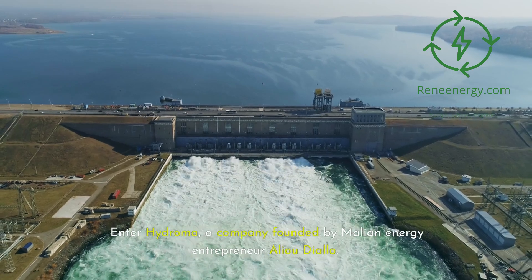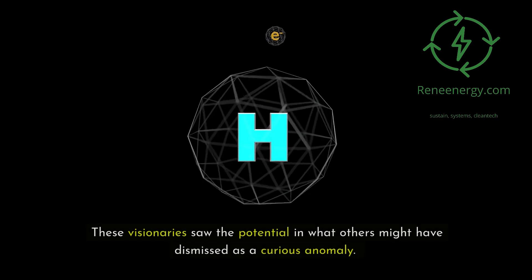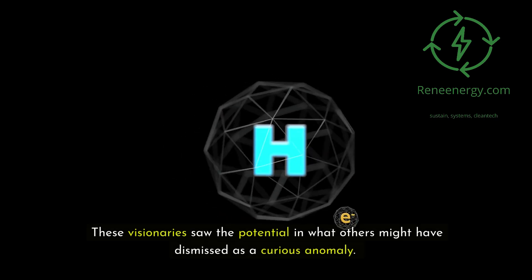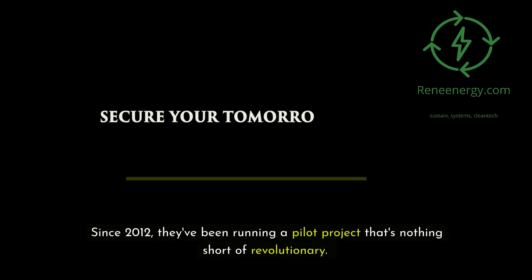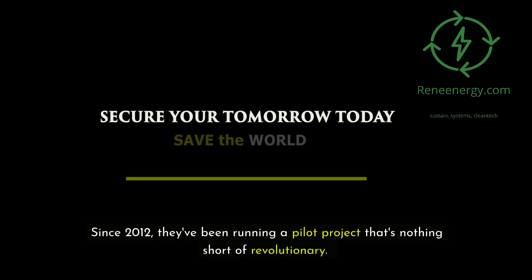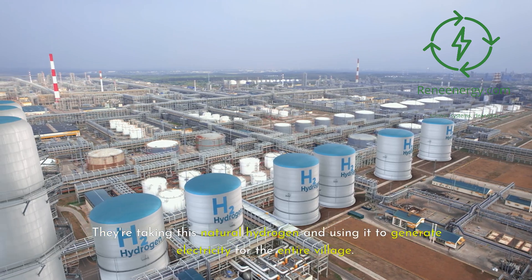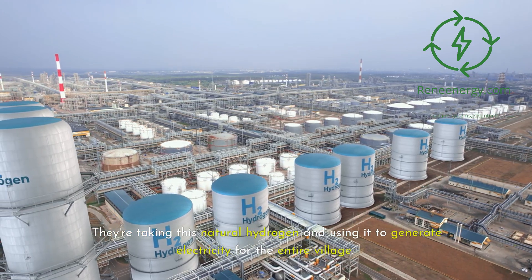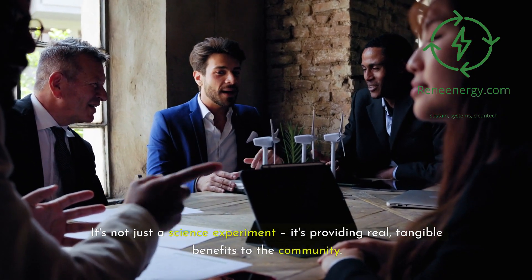Enter Hydrama, a company founded by Malian energy entrepreneur Alio Diallo. These visionaries saw the potential in what others might have dismissed as a curious anomaly. Since 2012, they've been running a pilot project that's nothing short of revolutionary — taking this natural hydrogen and using it to generate electricity for the entire village. It's not just a science experiment; it's providing real, tangible benefits to the community.